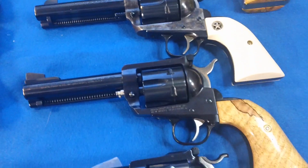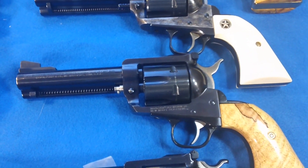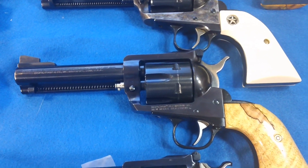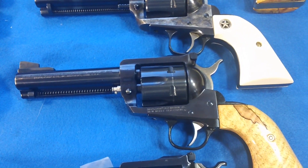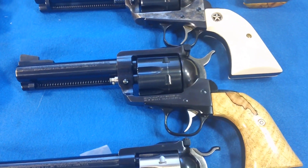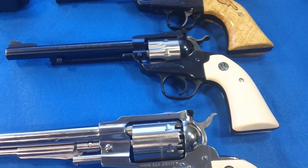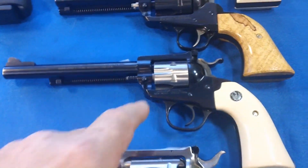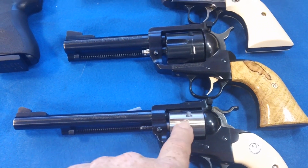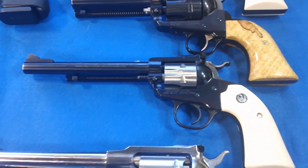The next one is a 357 Blackhawk. This has all got custom parts in it too, fine-tuned smooth action. I did this for a buddy of mine, and then I ended up getting it back — traded him out of it, so I got my custom work back. The next one is a Ruger 22. I got a stainless cylinder, this is a 22 Magnum cylinder, and I also have the 22 Long Rifle cylinder. It's got a pearl handle — imitation pearl.